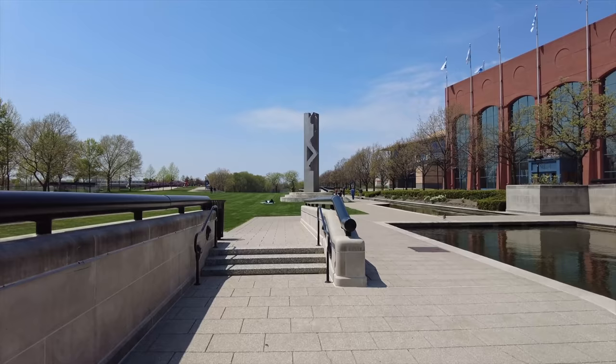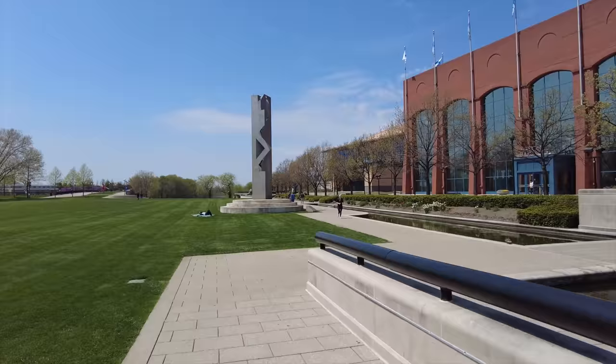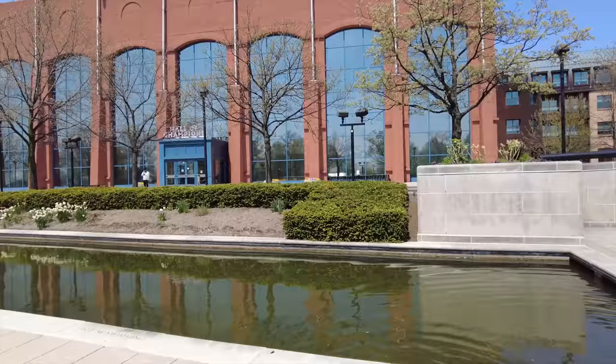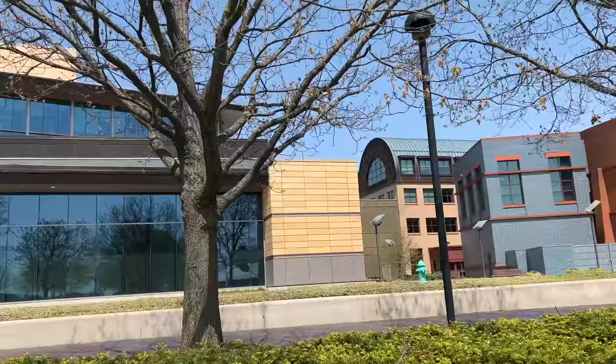Beautiful city, very well manicured. You've got the Hall of Champions right there — it's like an NCAA stadium as well. Some sort of amphitheater over there for concerts. This is the NCAA Hall of Champions. It actually closes at five — I could technically go in there but it would limit me on what I could see around the rest of the city.